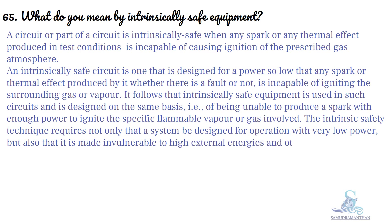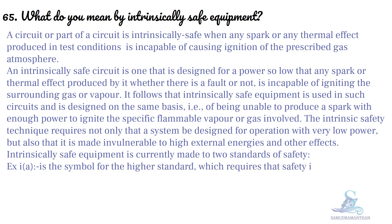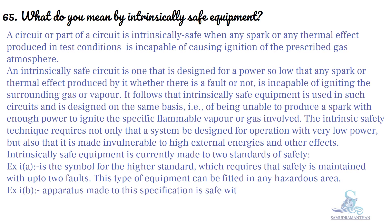Intrinsically safe equipment is currently made to two standards of safety. EXIA is the symbol for the higher standard, which requires that safety is maintained with up to two faults. This type of equipment can be fitted in any hazardous area. EXIB apparatus made to this specification is safe with up to one fault, and EXIB products are not used in most hazardous areas.